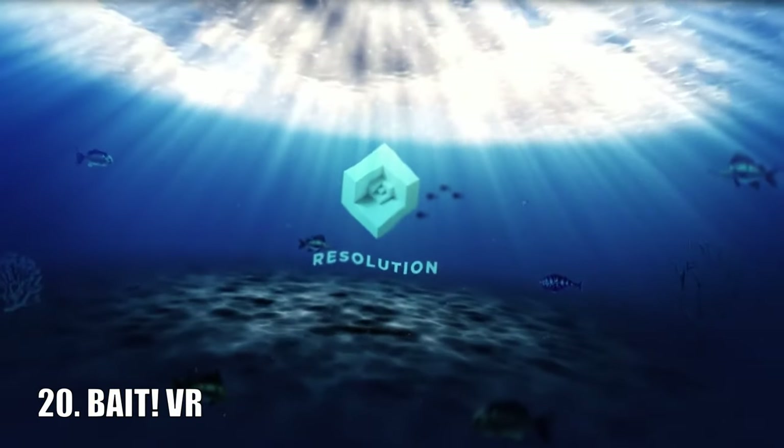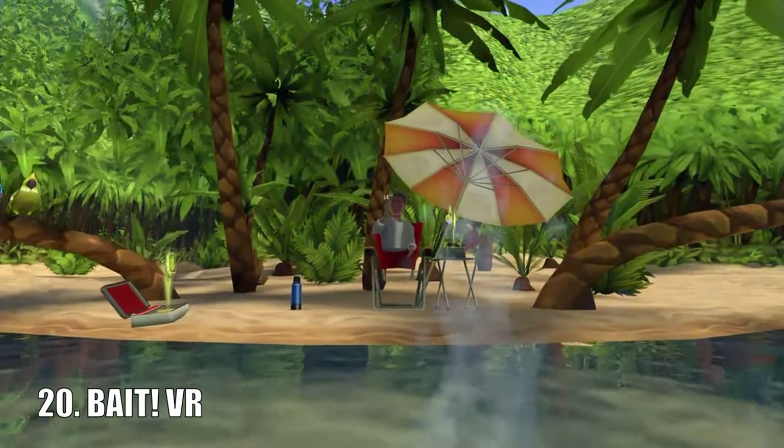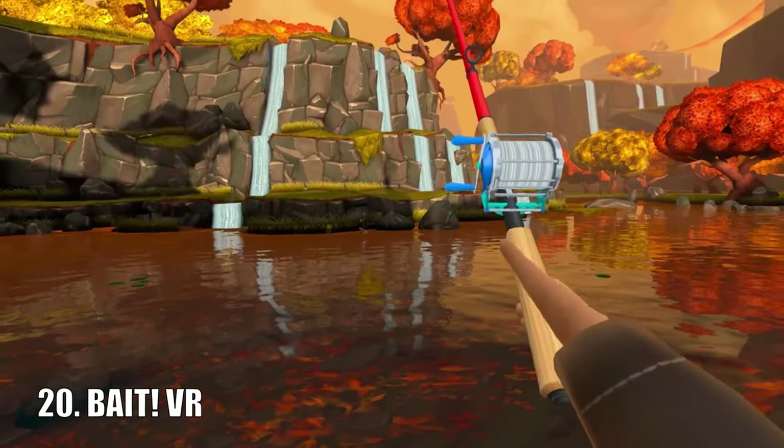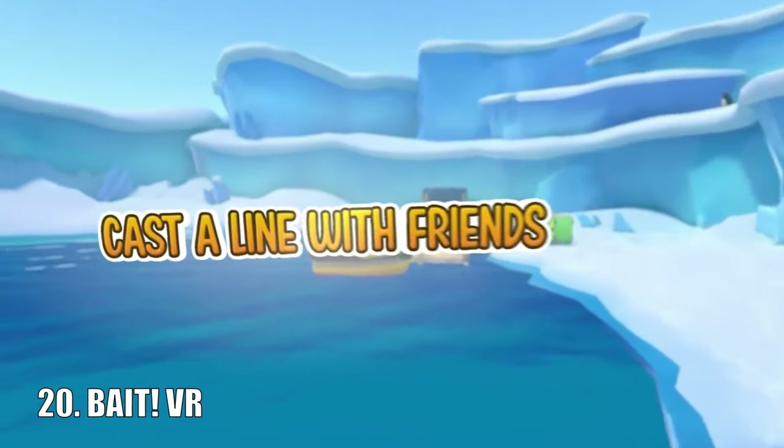Bait VR is a free-to-play fishing game, and I know for a fact this is exactly what VR was made for. It includes 8 different lakes and locales, 60-plus different types of fish, and it even allows for multiplayer.